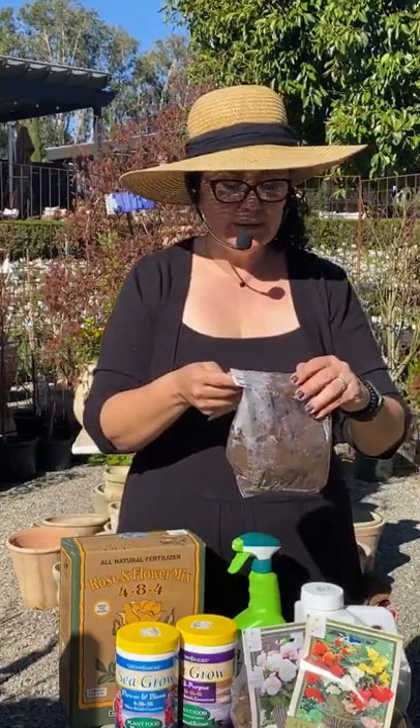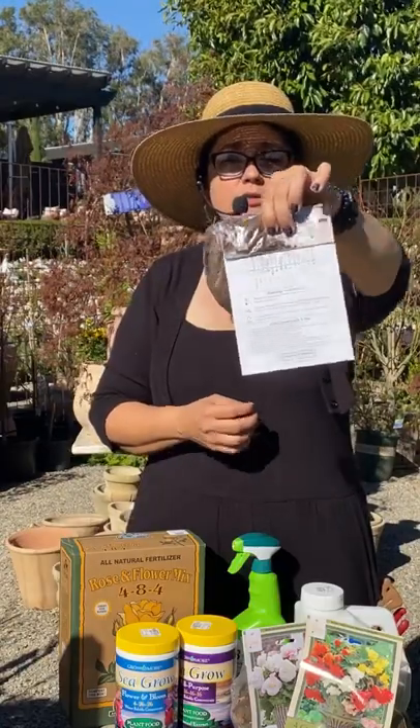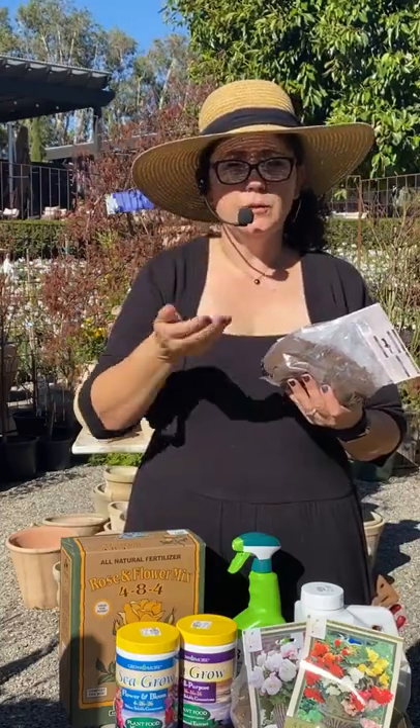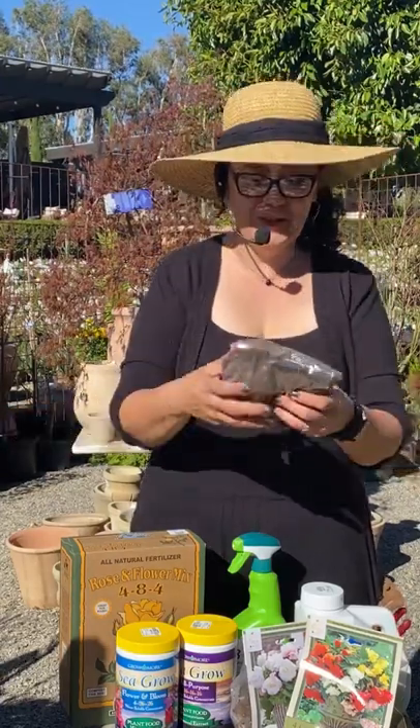First question: how deep do you plant them? On the back of the package there's a nice little chart that tells you what depth to plant all of them. Even when I'm planting my dahlias I'm still using a ruler because I'm really bad at guessing depth. You want to make sure you're feeling the orientation — the pointed side is up. It feels almost like a flat peach: one side has much more of a point and one side has more of a divot. Point side up on these guys.